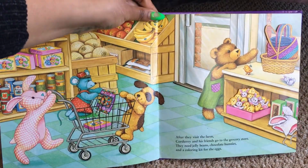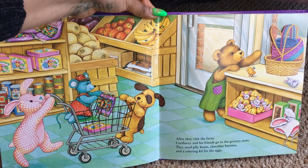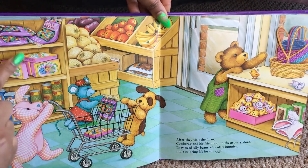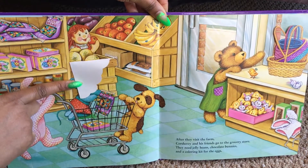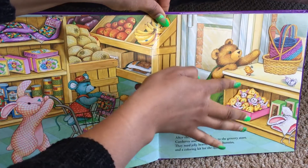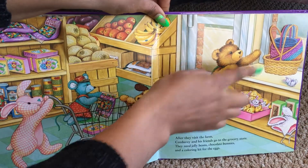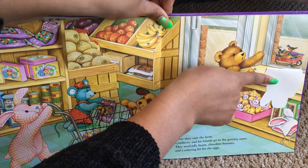After they visit the farm, Corduroy and his friends go to the grocery store. They need jelly beans, chocolate bunnies, and a coloring kit for the eggs. Who's hiding behind the cantaloupes? There's Raggedy Ann. She's getting an apple. Who else is hiding? There's Rabbit down there with the toys. And there's Robin behind the baskets outside.